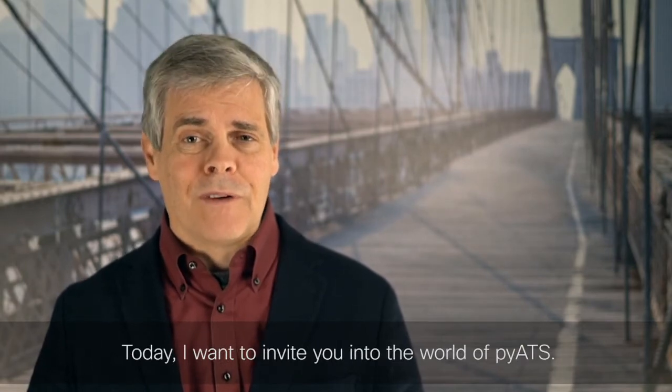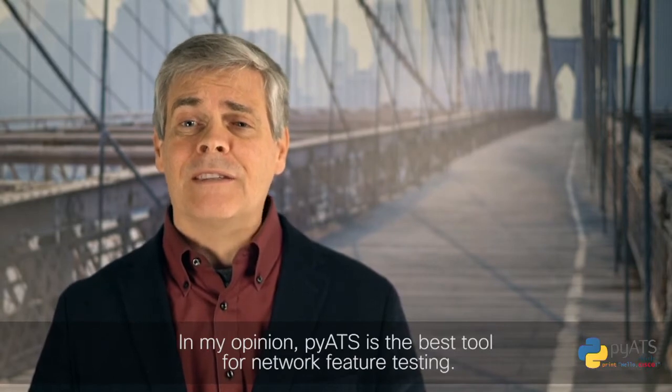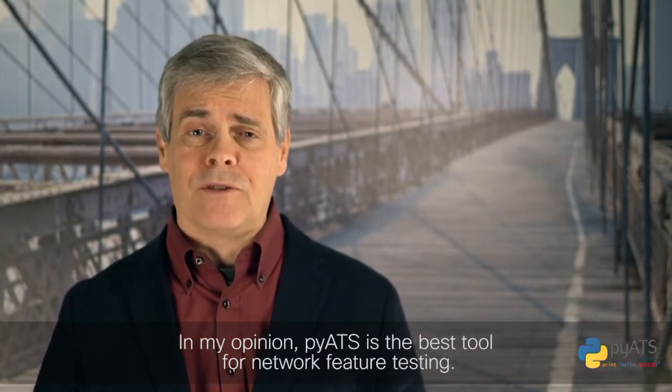Today, I want to invite you into the world of PyATS. In my opinion, PyATS is the best tool for network feature testing.